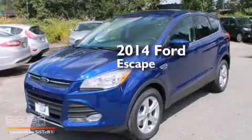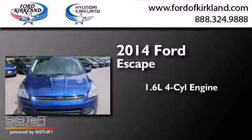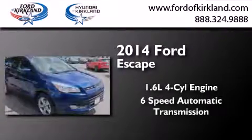This is a brand new 2014 Ford Escape. It has a 1.6 liter 4-cylinder engine and a 6-speed automatic transmission.